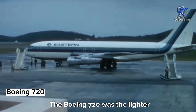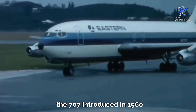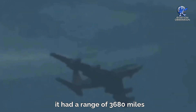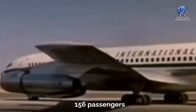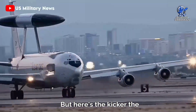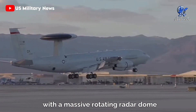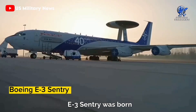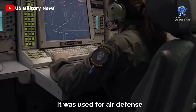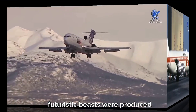The Boeing 720 was the lighter, more cost-effective sibling of the 707, introduced in 1960. It had a range of 3,680 miles and could accommodate 156 passengers. The military saw potential in this model, and a version with a massive rotating radar dome, known as the Boeing E-3 Sentry, was born. It was used for air defense and strategic strikes. Only 154 units of this futuristic aircraft were produced.